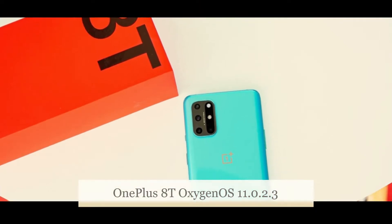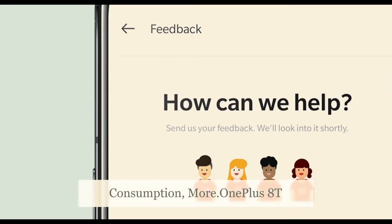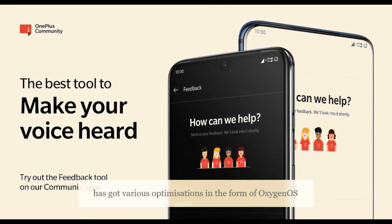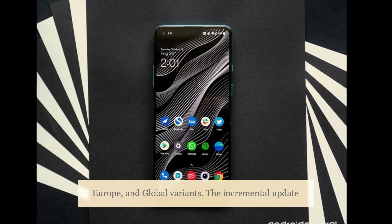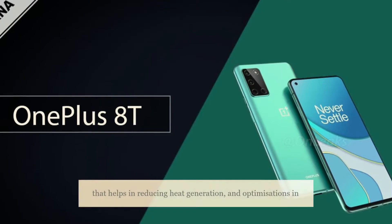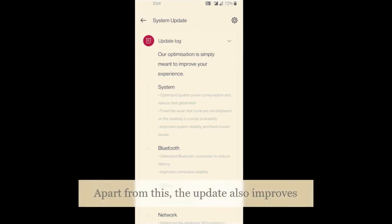The OnePlus 8T has received the OxygenOS 11.0.2.3 update for India, Europe, and global variants. This incremental update brings optimizations in system power consumption that help in reducing heat generation, along with optimizations in the intelligent 5G function to extend battery endurance.